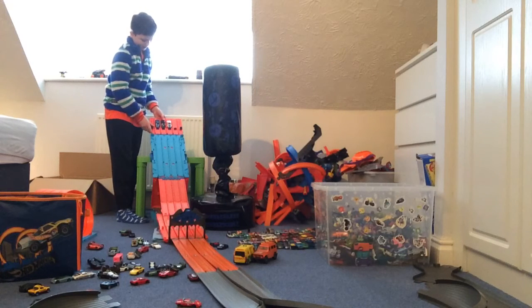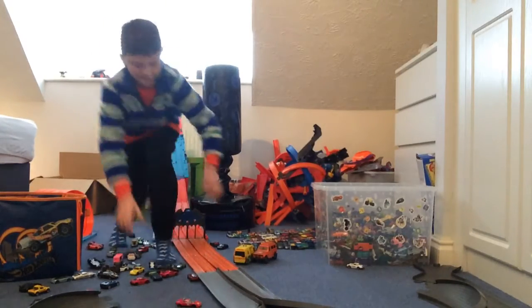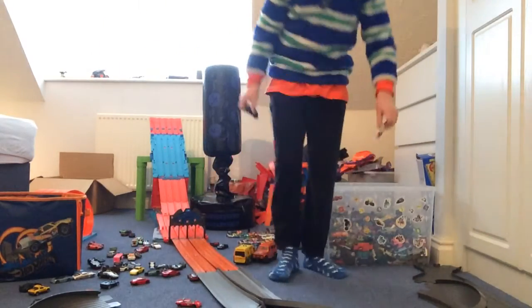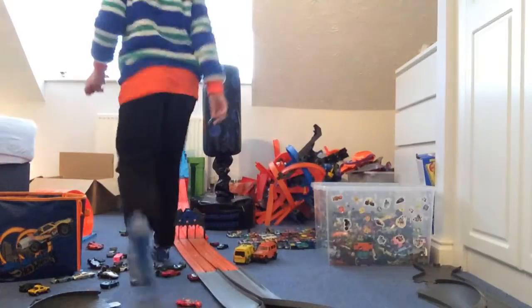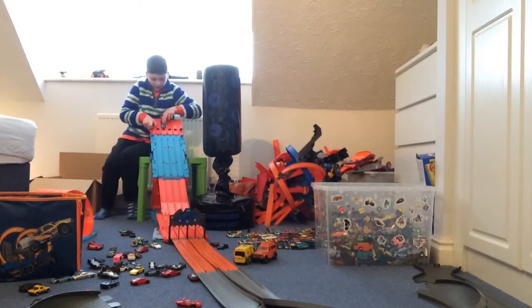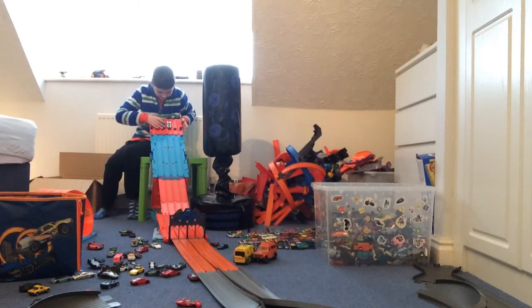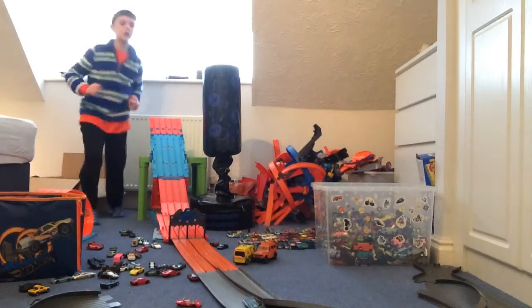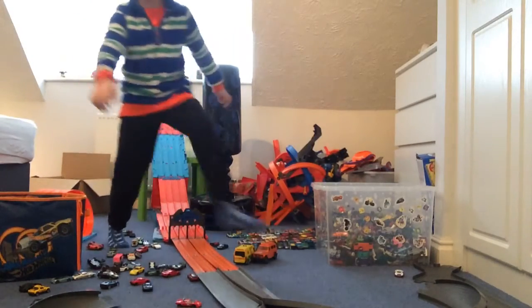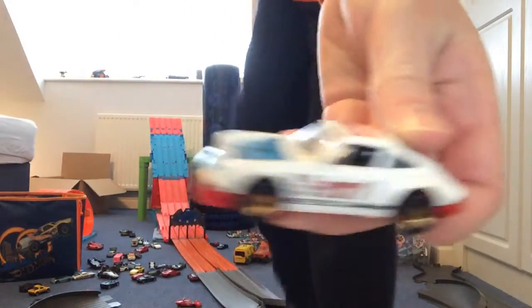The 918 Spider is out. This is it — we have two underdogs in this Porsche tournament facing off. I did not see this coming — the Carrera in the final. This is it, it's all on the line in the final race, and they're off. It's a good race — the 911 pulls ahead, and the 911 is your Porsche tournament champion!